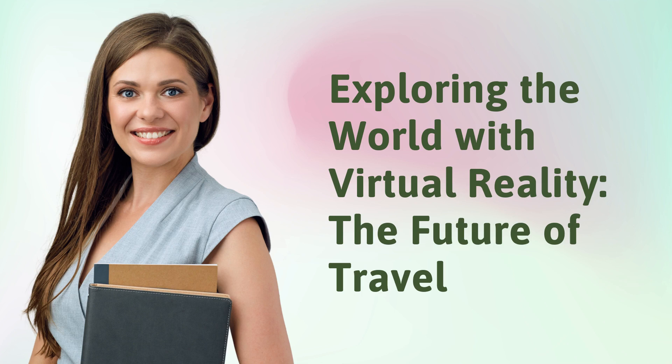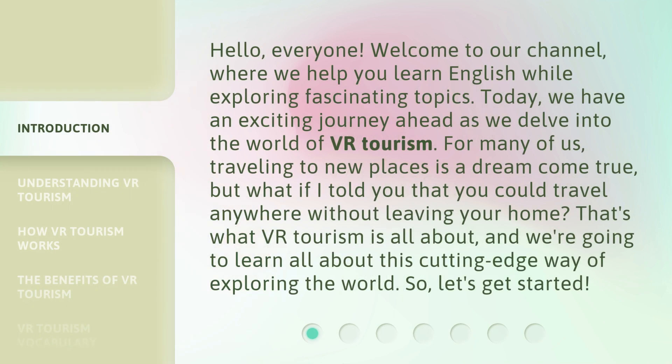Exploring the World with Virtual Reality: the Future of Travel. Hello, everyone, welcome to our channel, where we help you learn English while exploring fascinating topics. Today, we have an exciting journey ahead as we delve into the world of VR tourism.